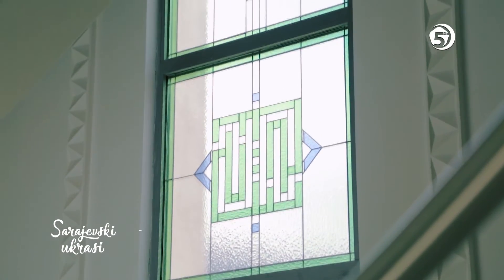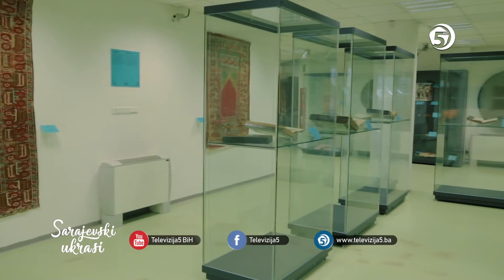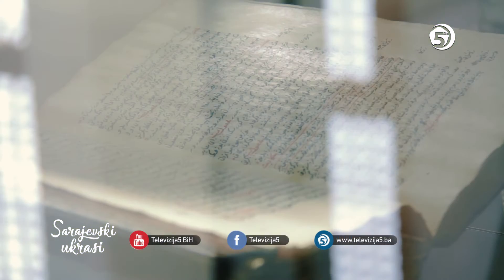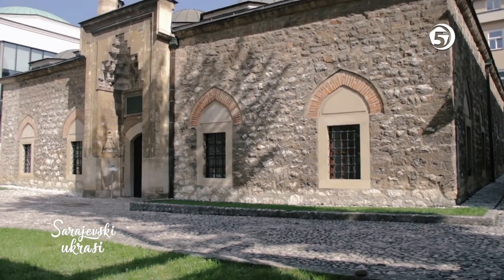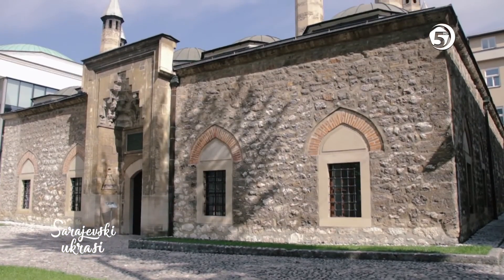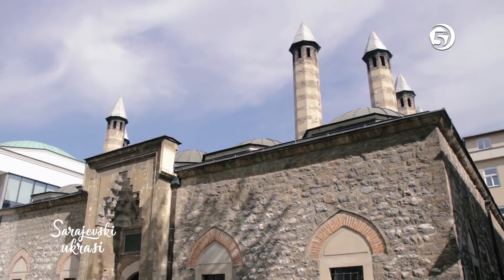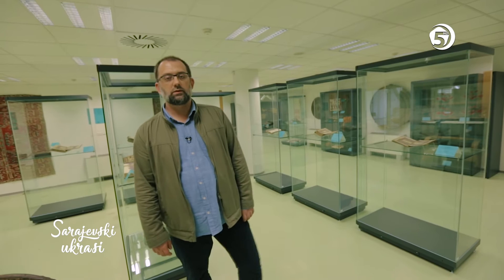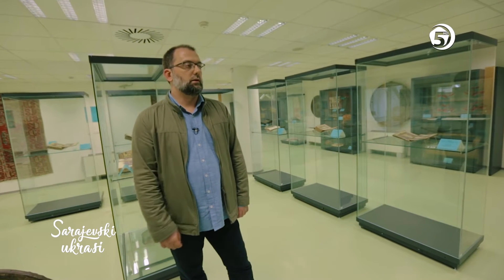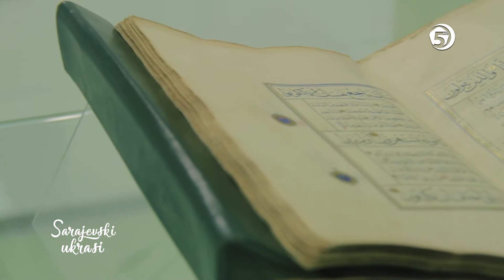Gazi Husrev Begova biblioteka was founded in the middle of the Medrese in 1537. It was one of the largest collections of Oriental manuscripts in Europe. It was established in the object of the Kursumli Medrese, and was finally moved to the new building of Gazi Husrev Begova biblioteka. Its collection is the largest not only in Bosnia and Herzegovina, but also in Europe.